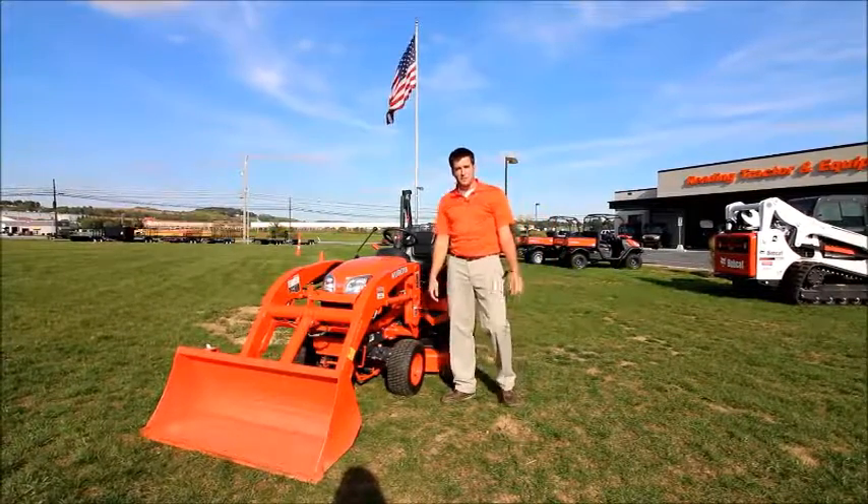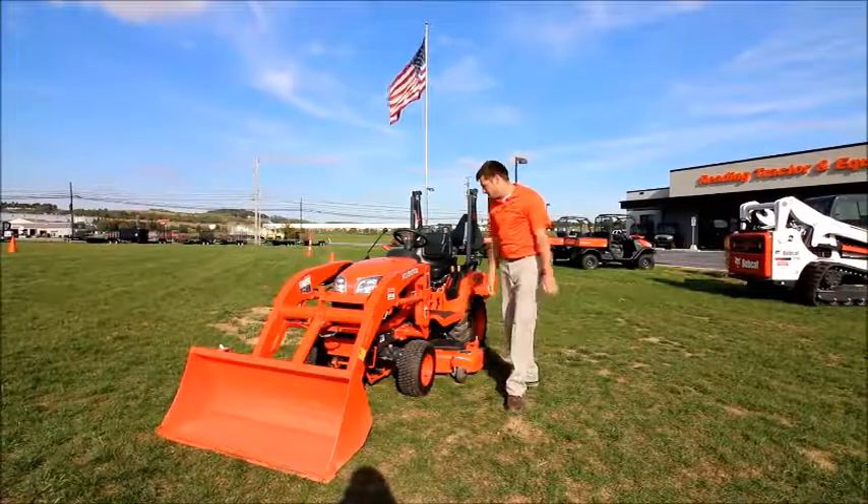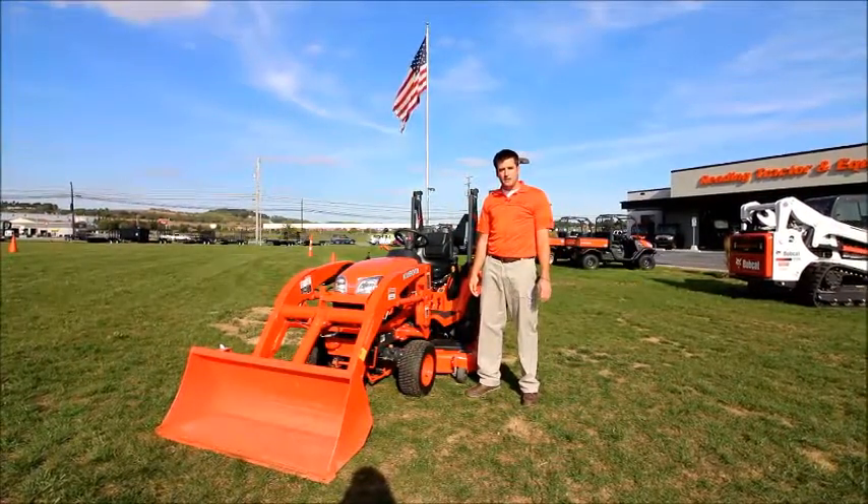Hi, I'm Adam with Redding Tractor and Equipment, and today we're going to talk about one of our used tractors here on our used lot. We're looking at a 2014 Kubota BX series tractor.